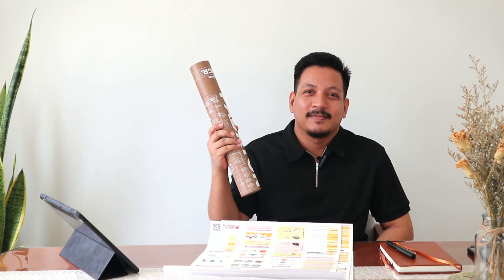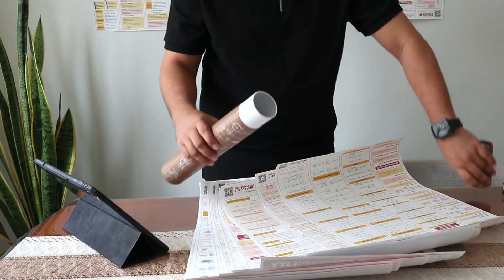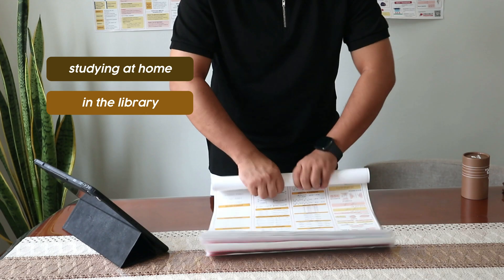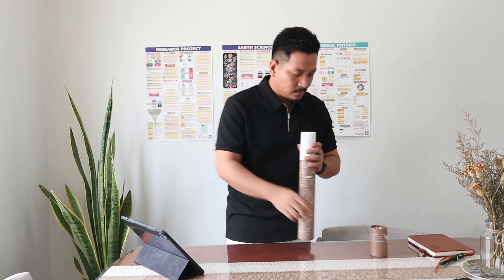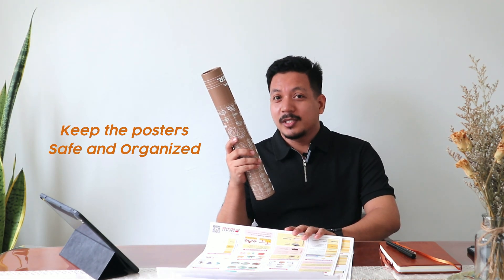Project Padayan understands the importance of keeping your posters safe and organized, which is why they offer a convenient poster tube. It allows you to store and transport all your posters with ease, keeping them protected and in pristine condition whether you're studying at home, in the library, or on the go. The poster tube is durable yet lightweight, making it easy to carry without adding extra bulk to your bag, keeping all your posters safe and ready for your next study session or presentation.